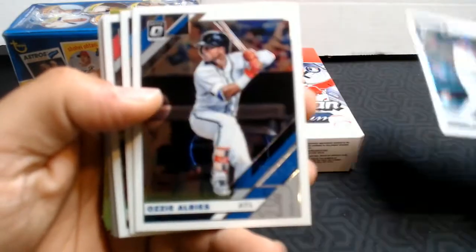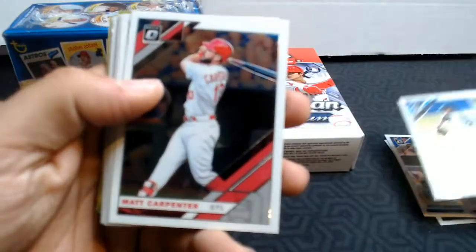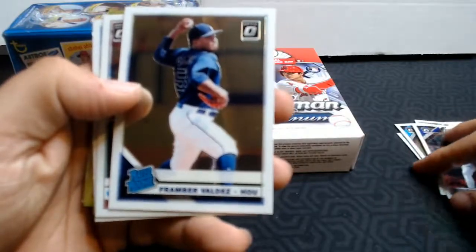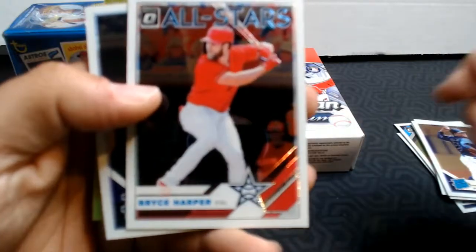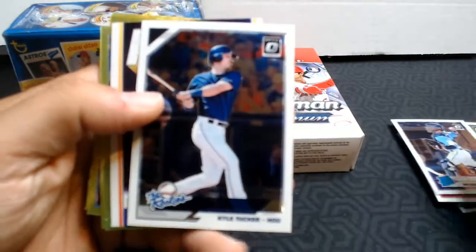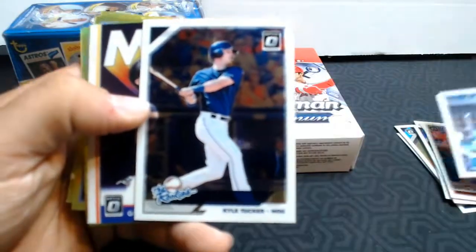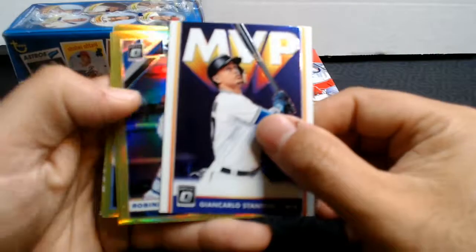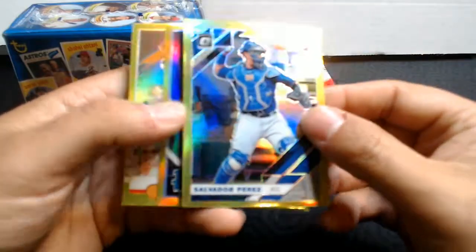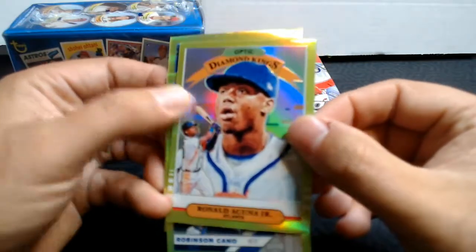Let's see what we've got. Miguel Cabrera. We've got a Framber Valdez rated rookie, Bryce Harper All-Star — that's a nice card — Michael Perez rated rookie, and a Kyle Tucker The Rookies. I don't know what the difference is between a rated rookie and The Rookies. Our MVP is a Giancarlo Stanton, and then our four lime greens are Robinson Cano, Salvador Perez, a Kikuchi rated rookie green edition, and Ronald Acuna Jr.